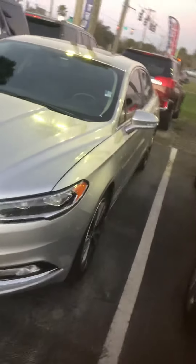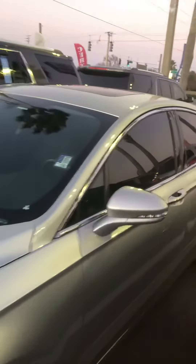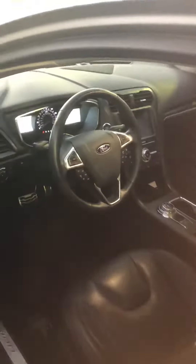Very nice, super clean, low miles, fully loaded. We have new tires on there, sunroof, heated seats, tinted windows — she's ready.